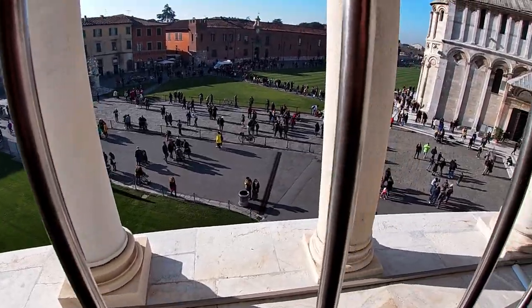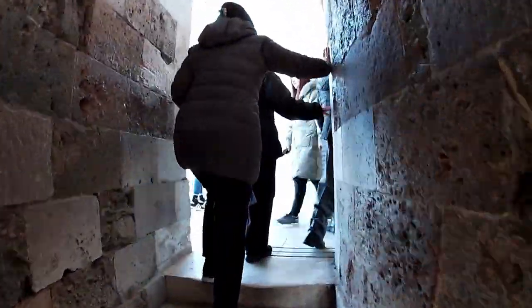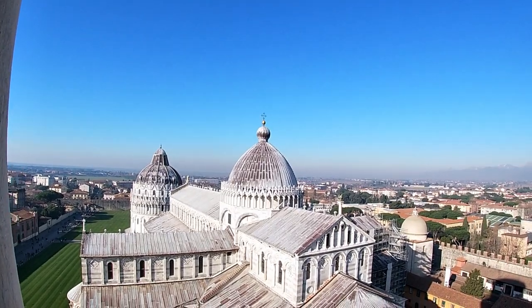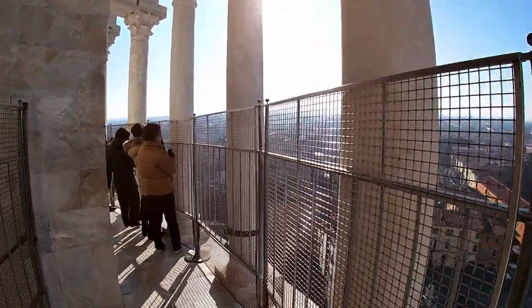There is a story, as I'm sure most of you have heard when you were in school, that Galileo tested his theory of the law of gravity and conducted an experiment on top of the Leaning Tower of Pisa, in which he dropped two cannonballs of different weights at the same time to see which would land first. And as the story goes, both hit the ground at the same time.